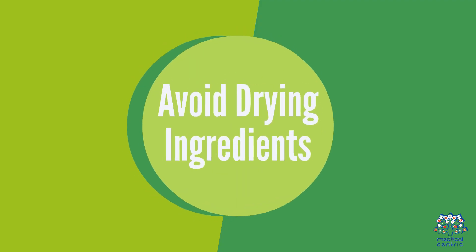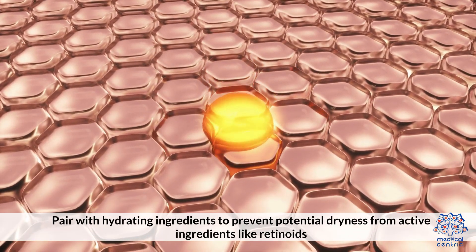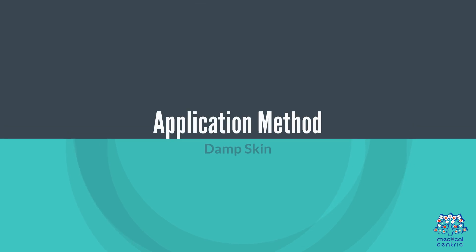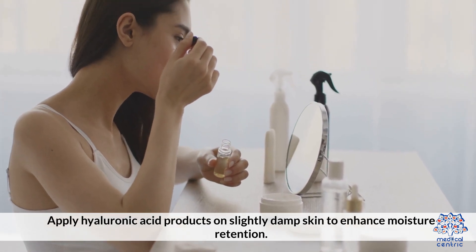Avoid pairing with overly drying ingredients; instead pair with hydrating ingredients to prevent potential dryness from active ingredients like retinoids. Application Method: Apply hyaluronic acid products on slightly damp skin to enhance moisture retention.